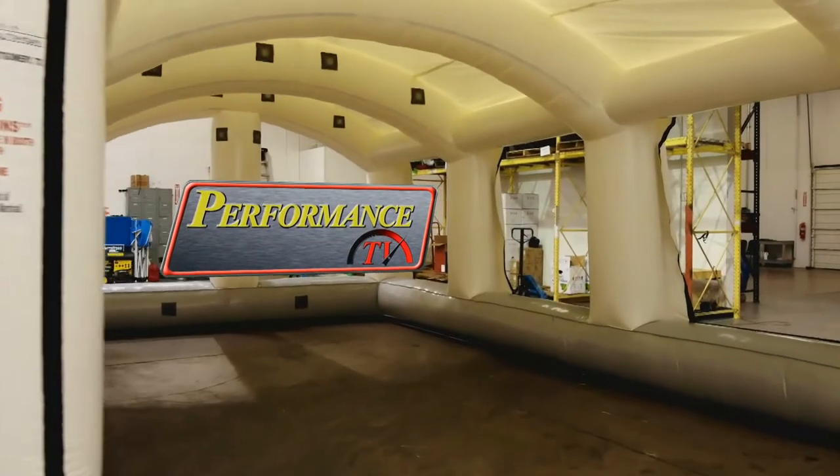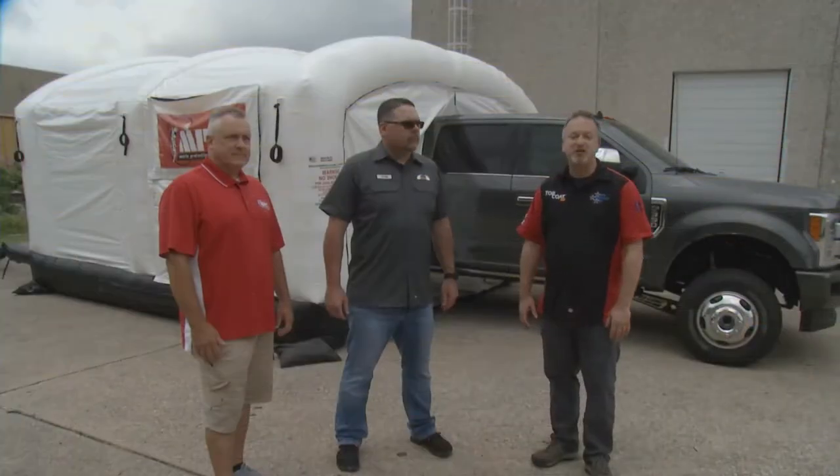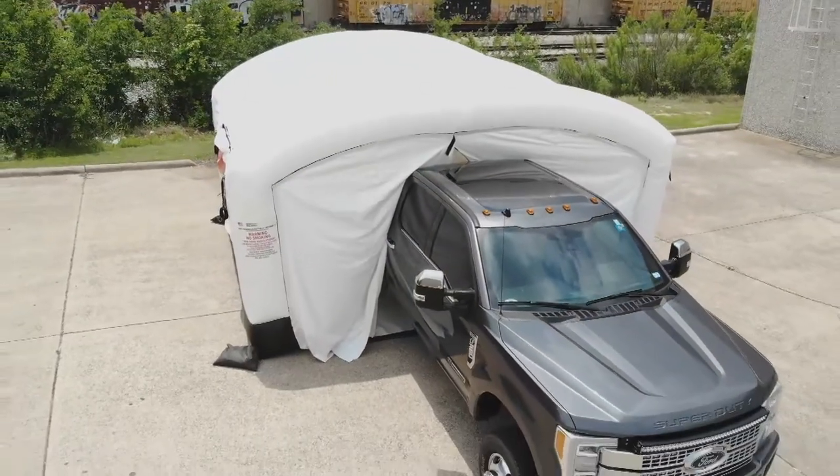Performance TV presented by Top Coat at Mobile Environmental Solutions in Dallas, Texas. Welcome back to Performance TV presented by Top Coat. We are visiting our friends at Mobile Environmental Solutions here in the steamy Texas sun. We are outside because you've got one of your specialty units here. Tell me about this one.